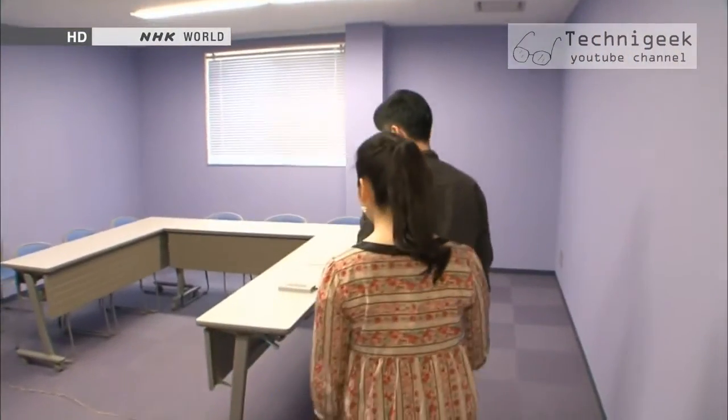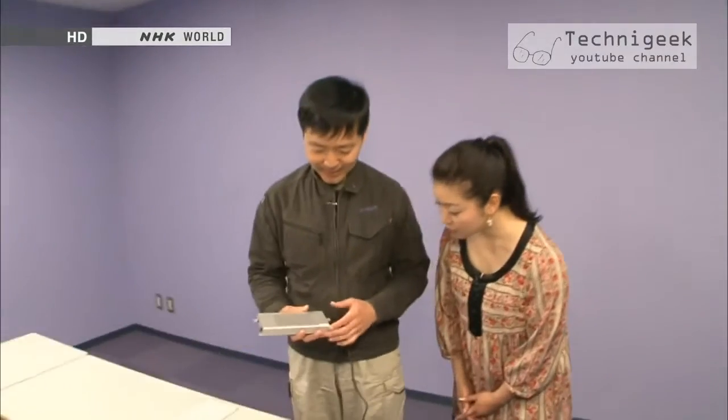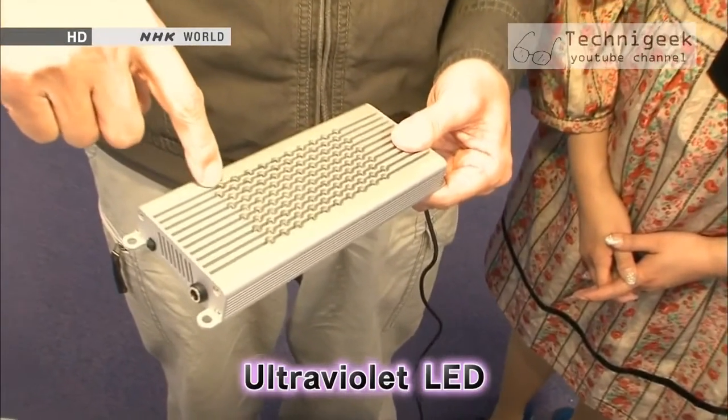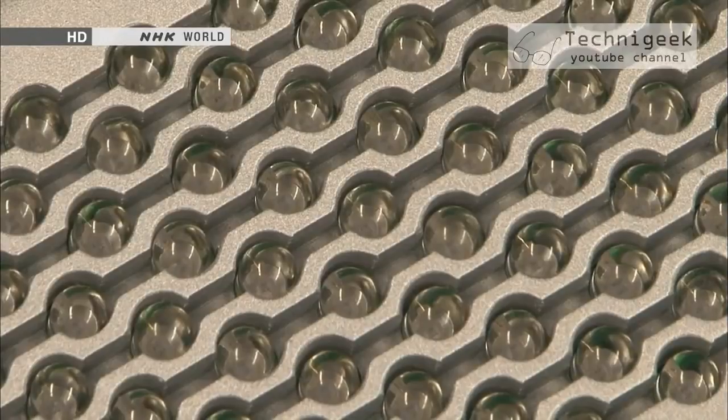We went straight in to see the ultraviolet LED Muramoto developed. This is an ultraviolet LED product. Each one is an LED, and there are 100 here in all. What seem like tiny glass balls are the ultraviolet LEDs, or light emitting diodes.